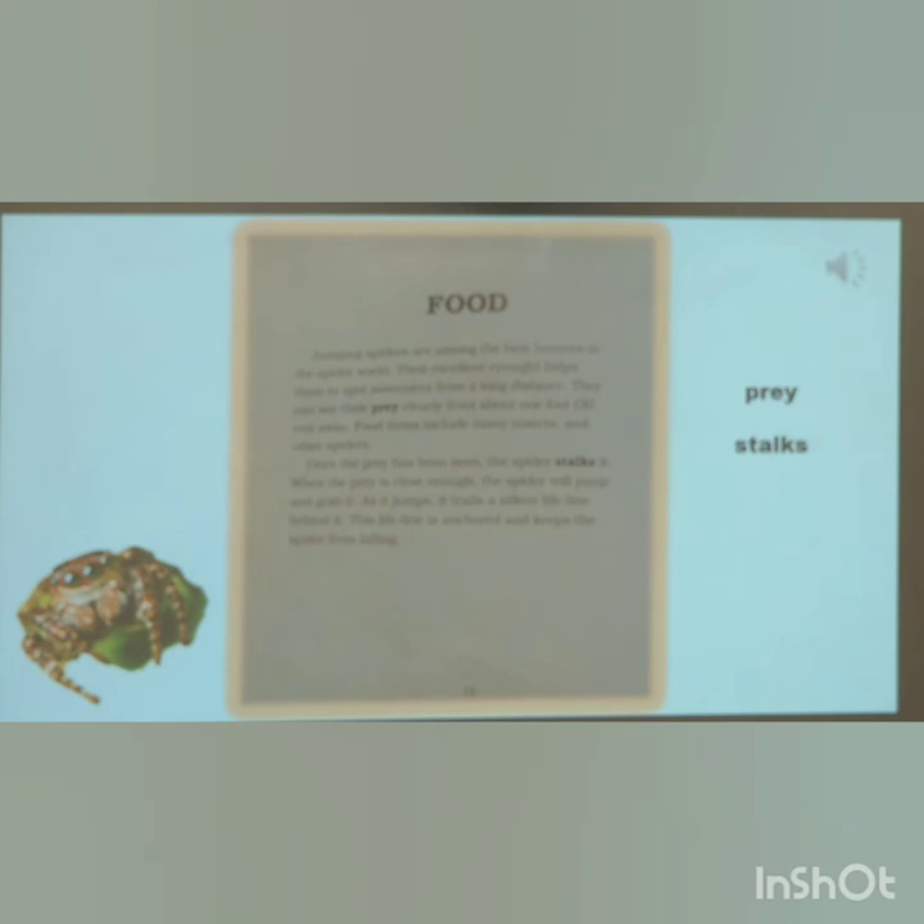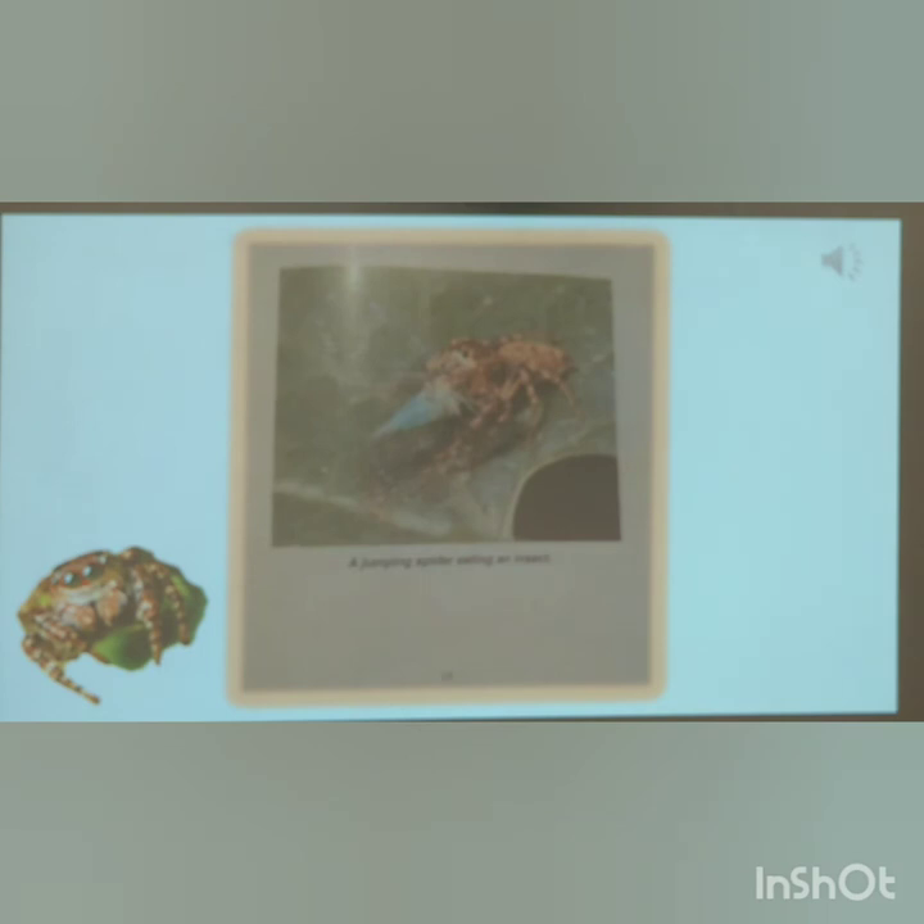Food. Jumping spiders are among the best hunters in the spider world. Their excellent eyesight helps them spot movement from a long distance; they can see their prey clearly from about one foot away. Food items include many insects and spiders. Once the prey has been seen, the spider stalks it. When the prey is close enough, the spider will jump and grab it. As it jumps, it trails a silken lifeline behind it. This lifeline is anchored and keeps the spider from falling.